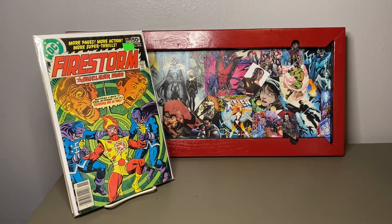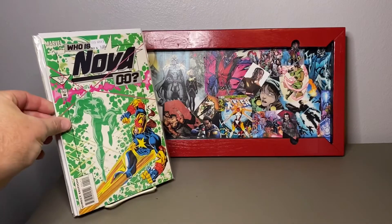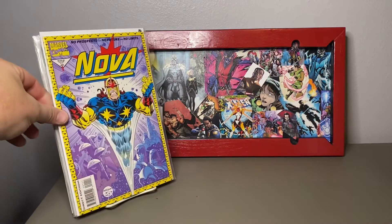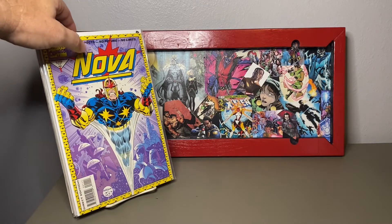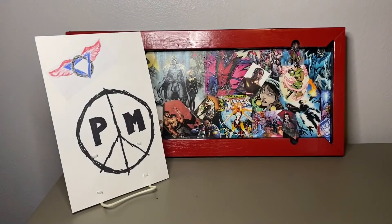I did a video — you can check out my channel. Nova — I don't know if I'm going to get into Nova or not. I picked up some in the dollar bins. I haven't read them yet, but it seems like an interesting character. I like space, so I don't know why it's not in my space box.